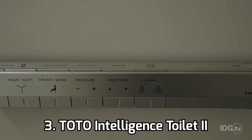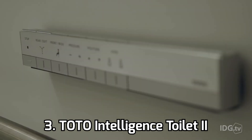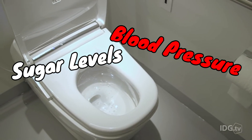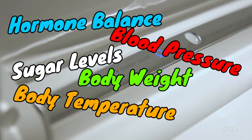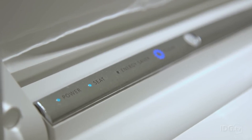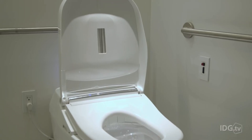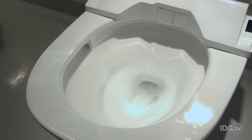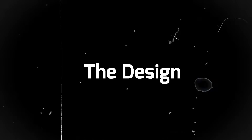I also came across a product called the Total Intelligence Toilet 2, the closest thing I found that analyzes your pee from the toilet itself. It can apparently analyze sugar levels in your urine, blood pressure, body weight, body temperature, and hormone balance. But it costs almost ten thousand dollars and was discontinued recently for ethical reasons. It seemed like nothing existed that could analyze your pee directly from the toilet, which motivated me and my friends to get started.